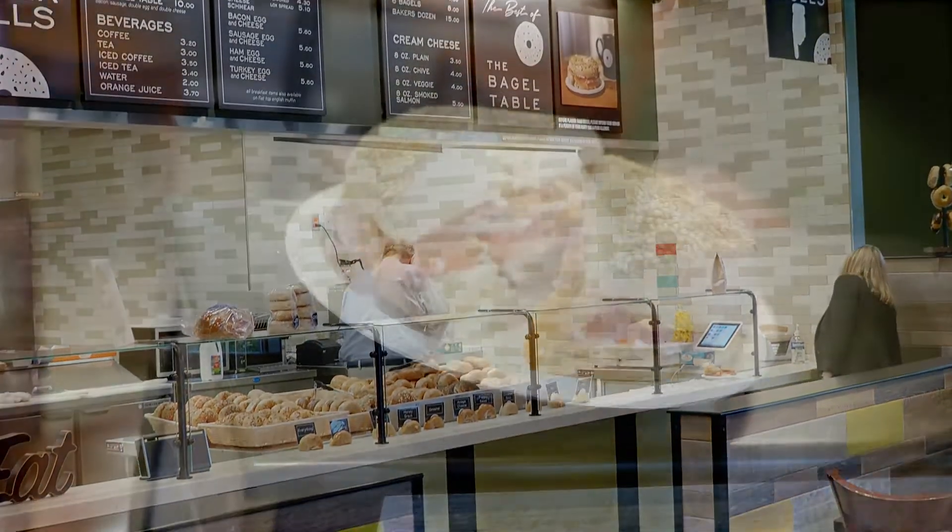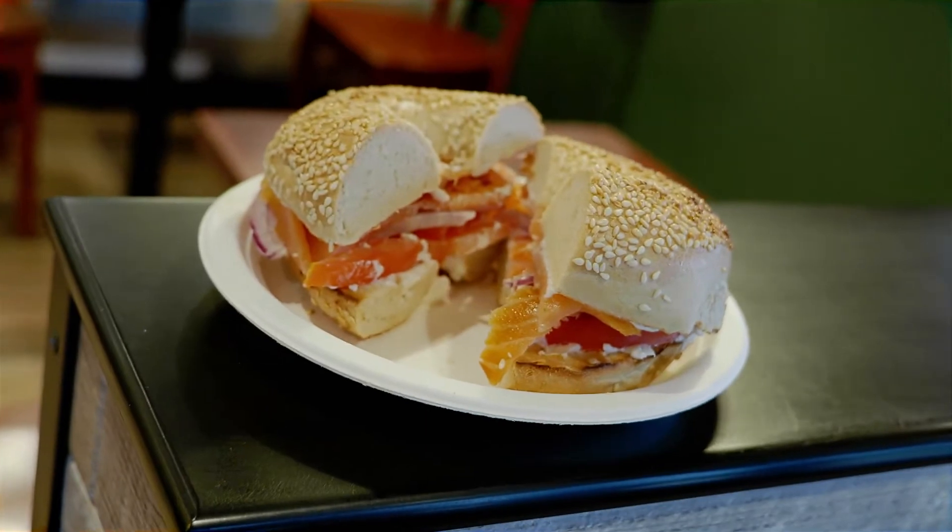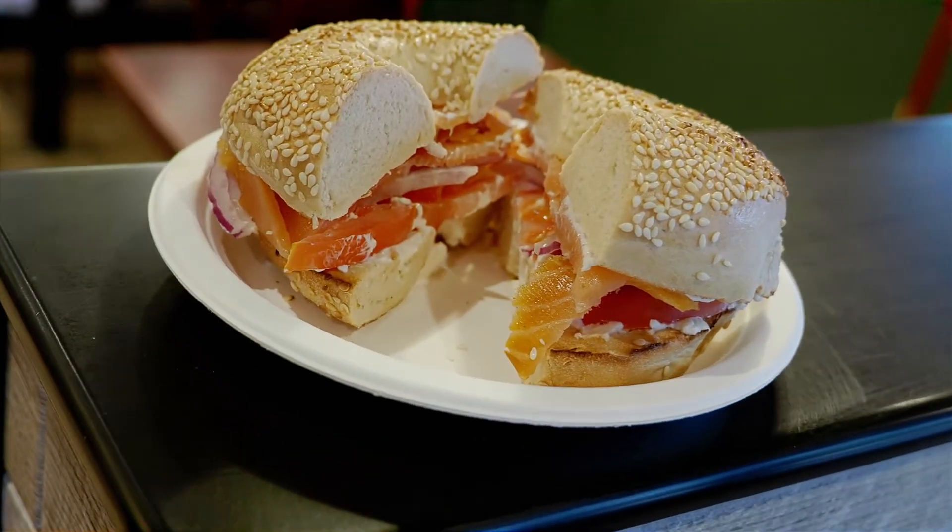Our signature item is the Freddy from Chelsea, which is our lox on a bagel with fish that's smoked on the fish piers in Boston — locally smoked.